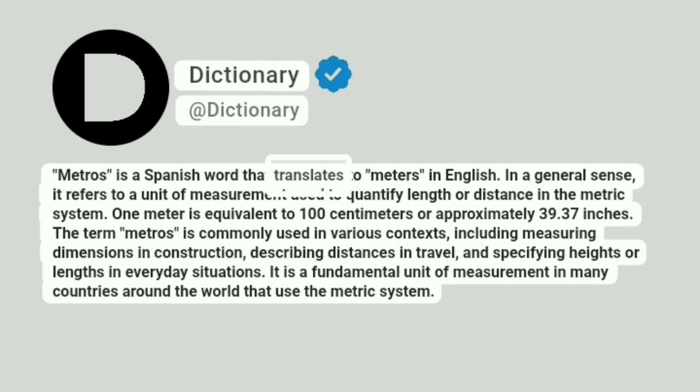METROS is a Spanish word that translates to "meters" in English. In a general sense, it refers to a unit of measurement used to quantify length or distance in the metric system. One meter is equivalent to 100 centimeters or approximately 39.37 inches.